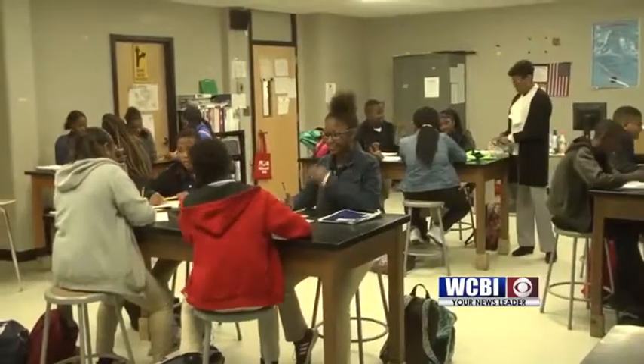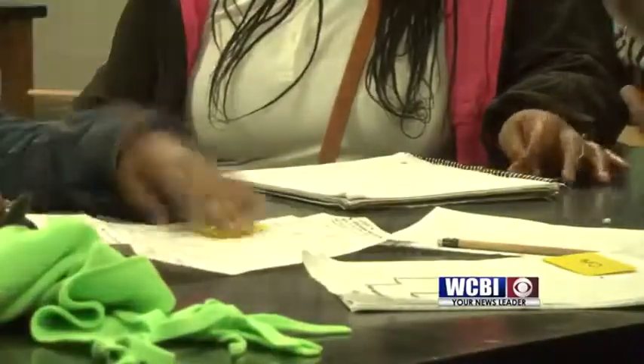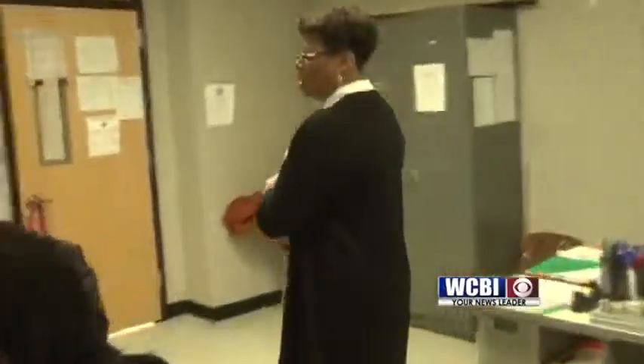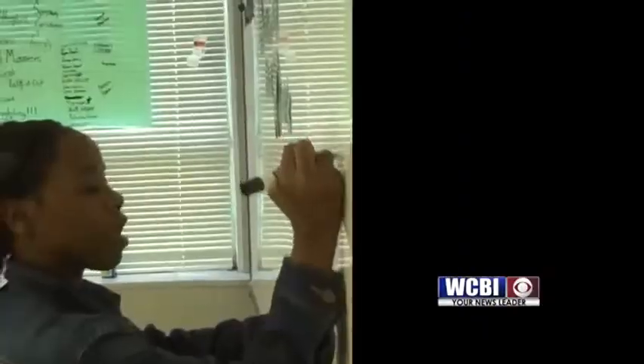Mrs. Ware is giving her students a prop for today's lesson using the periodic table. She gave them little cards for them to pair-share. They were going to work the formula counting atoms and share with their partner how they came about the answers — why it was this and why it wasn't this. Then one by one, each student works out a formula counting atoms in front of the class.